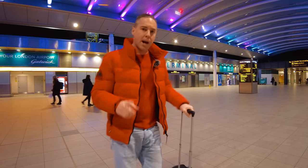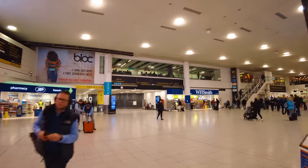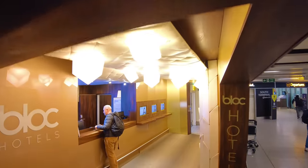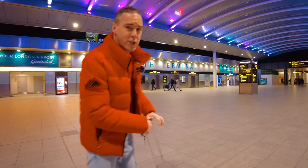Hey everyone, welcome back. So today I'm at London Gatwick Airport at South Terminal. Now normally when you come to the airport you're ready to board your flight or maybe you're picking somebody up. Normally you book a hotel right near the airport, but it's not very often you can actually stay in a hotel in the terminal building itself. That's exactly what I'm going to do — check out a hotel called Block Hotels. I've also got runway views. Let's go check it out.